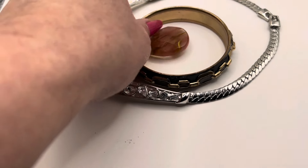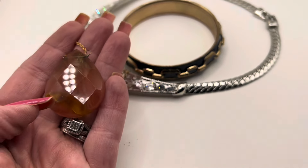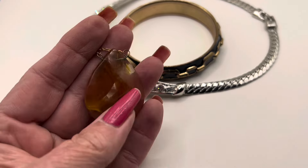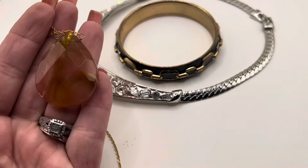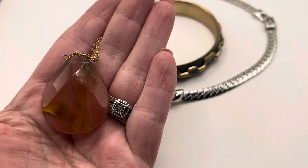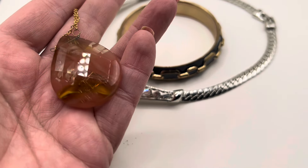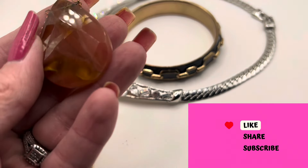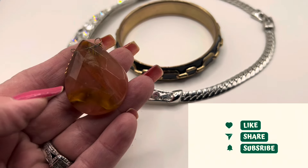I picked up this really interesting necklace today and I'm not sure — I don't know if this is a handmade piece. The stone or the pendant on this is really heavy. It looks like stone; it feels cold, kind of like glass. It's not plastic. So those of you that are really good at recognizing different types of stones, let me know in the comments if you think this is a stone and what kind of stone it is. At this point I am leaning more towards it being a stone.